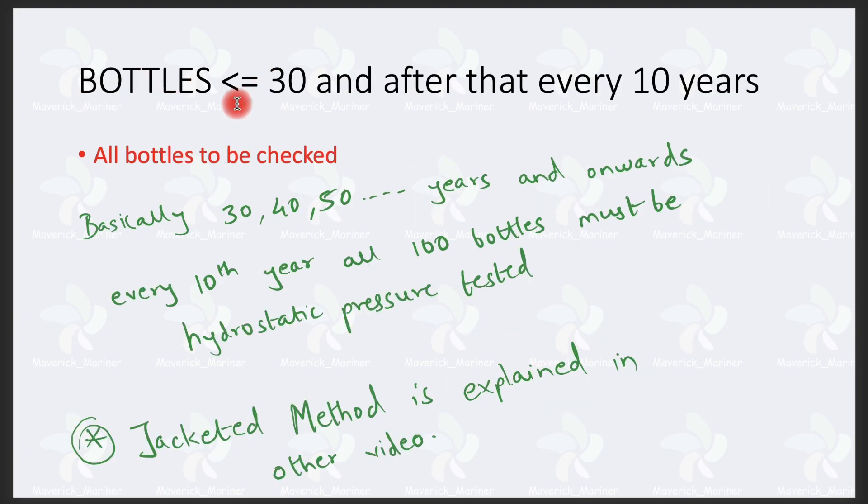After the 30th year and onwards — meaning at 30, 40, 50 years — you have to check all the bottles. So after the 30th year, every 10 years, all 100 bottles must undergo hydrostatic pressure testing. The criteria for hydrostatic pressure testing I have explained in detail in the Jacketed Method video, which you can see via the 'i' link here; I will also put the link in the description.